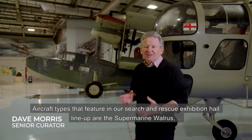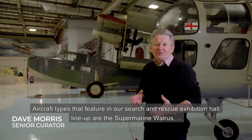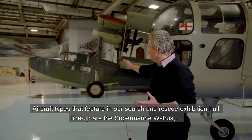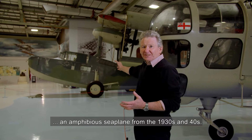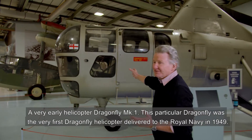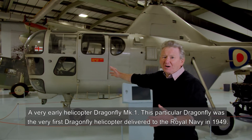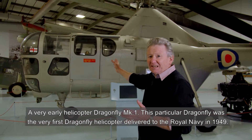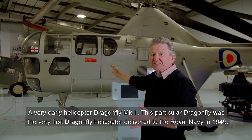Aircraft types that feature in our Search and Rescue Exhibition Hall lineup are the Supermarine Walrus, an amphibious seaplane from the 1930s and 40s, with a very early helicopter, a Dragonfly Mark I. This particular Dragonfly was the very first Dragonfly helicopter delivered to the Royal Navy in 1949.